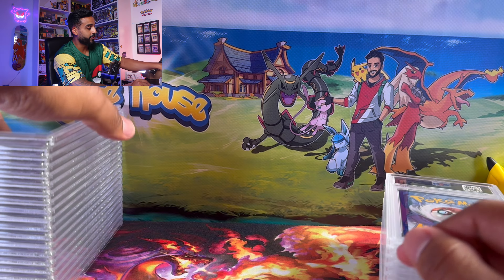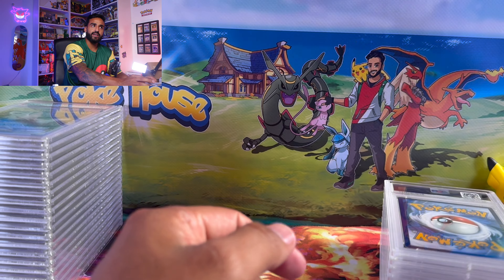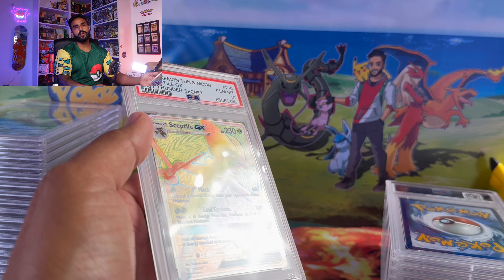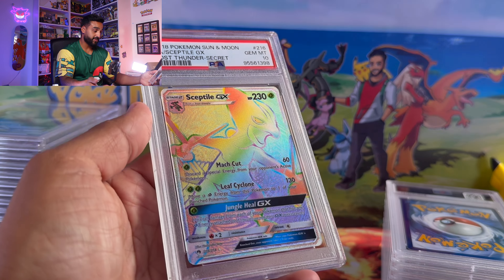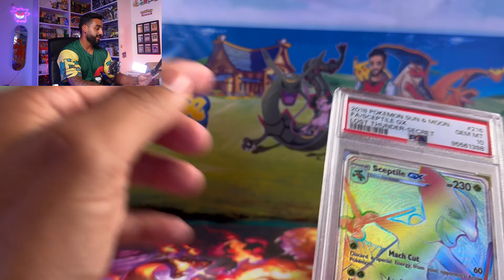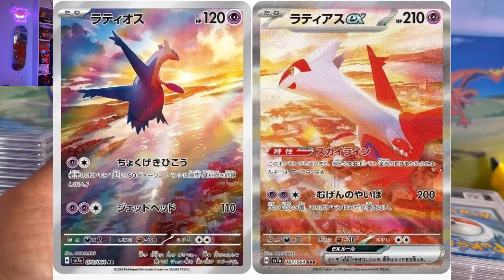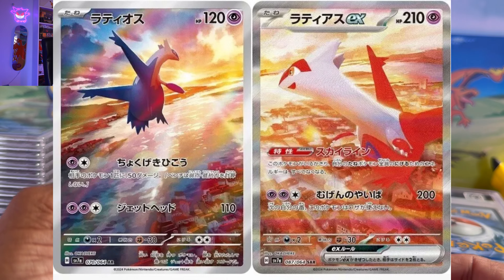There's actually a new Japanese set that came out — something like Dragon Pergona or similar — featuring Latios and Latias flying up in the sky. I'll put those artworks up so you guys can look at them — they're just very sick.